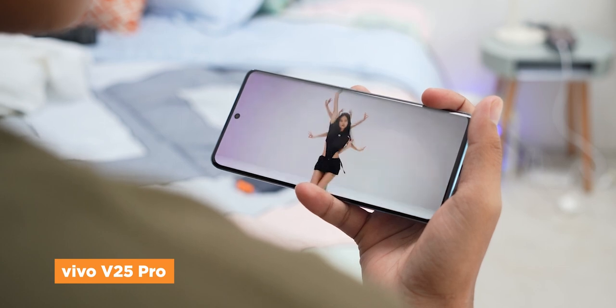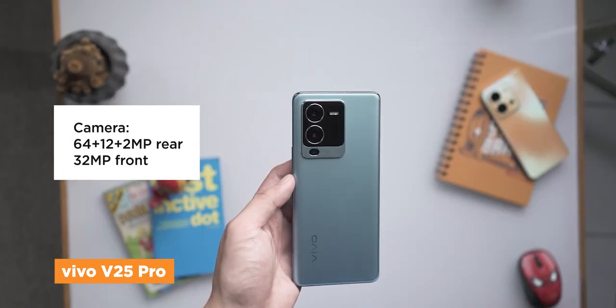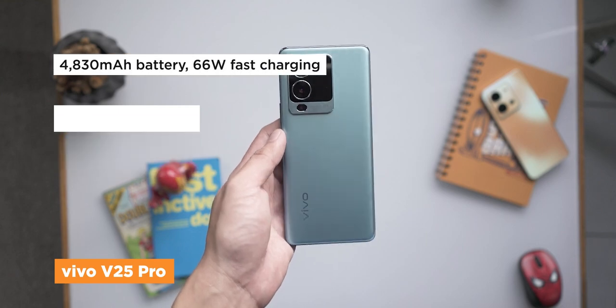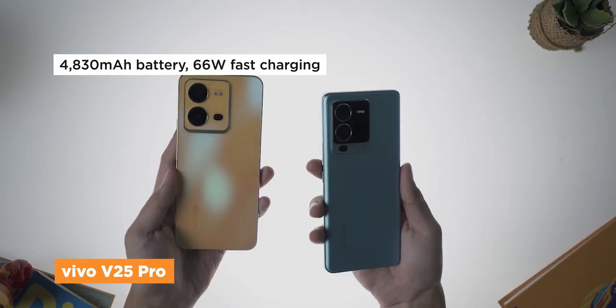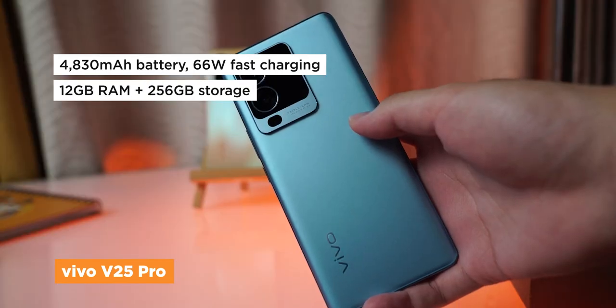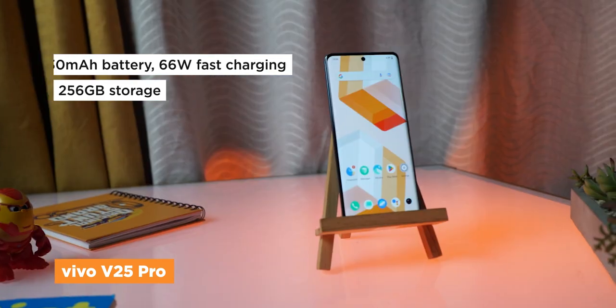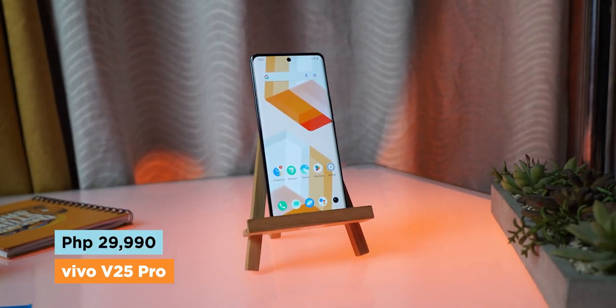At the back, we also get a triple camera setup headlined by a 64 megapixel lens. It also has a 4830 milliamp battery with 66 watts fast charging, and a spacious 12 gigs of RAM paired with 256 gigs of storage. You can get the Vivo V25 Pro for just 29,990 pesos.